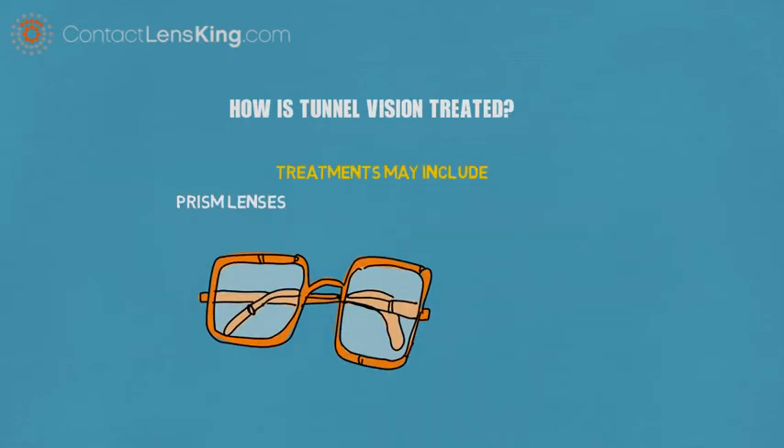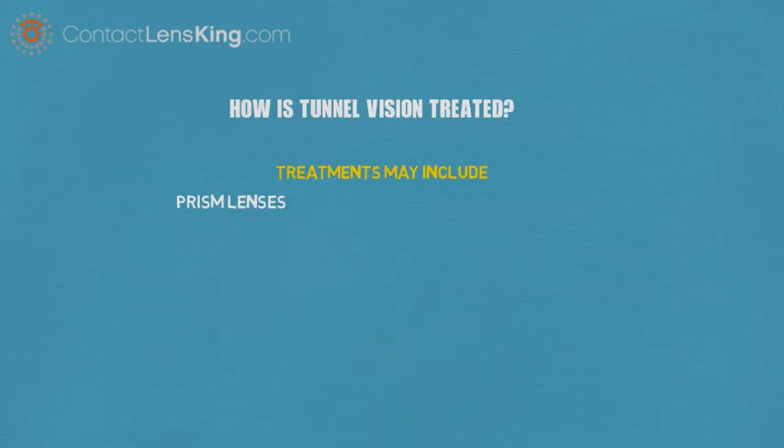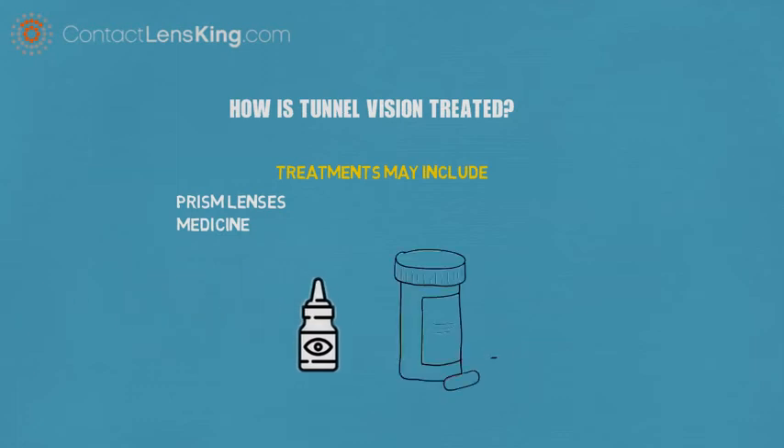Prism lenses to help increase a person's field of vision by bending light. Certain medicinal treatments such as eye drops or pills to help with infections or reduce pressure.